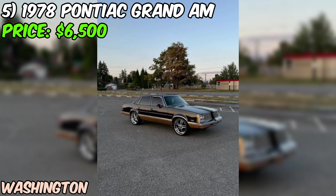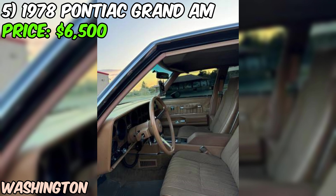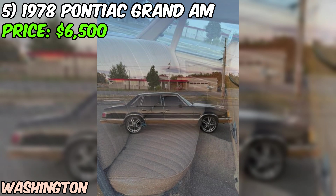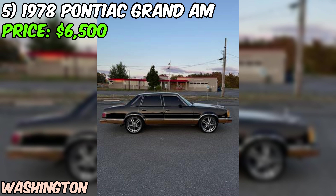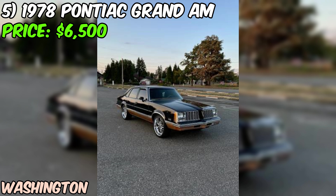Get ready to crank up those tunes and cruise in style. One of the best things about this Grand Am? There's absolutely zero rust. This car has been kept in great condition. At the end of the day, this 1978 Pontiac Grand Am is a fantastic opportunity for any enthusiast looking to own a piece of American muscle car history — with its rebuilt engine, sleek black exterior, comfortable interior, and banging sound system, all for just $6,500.